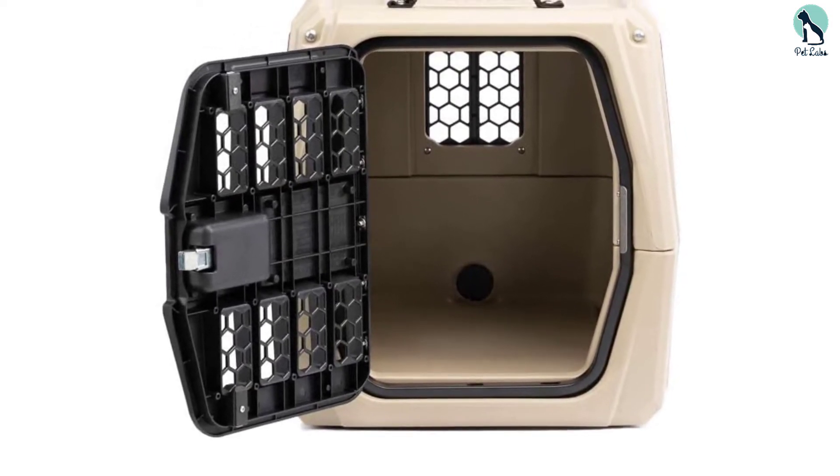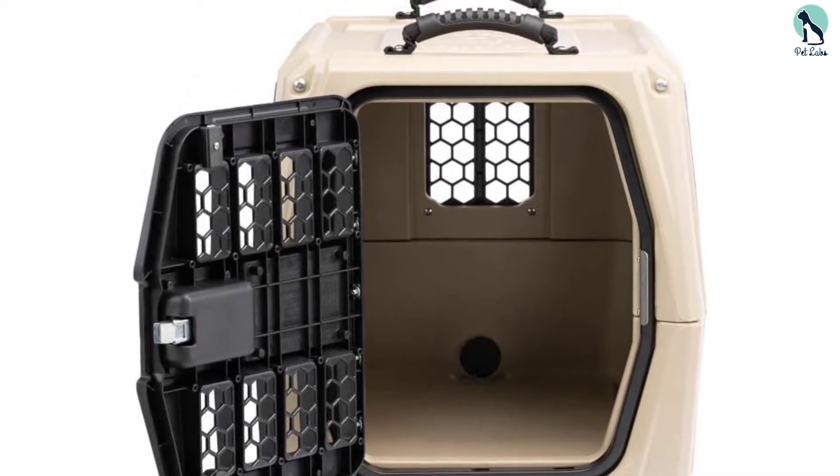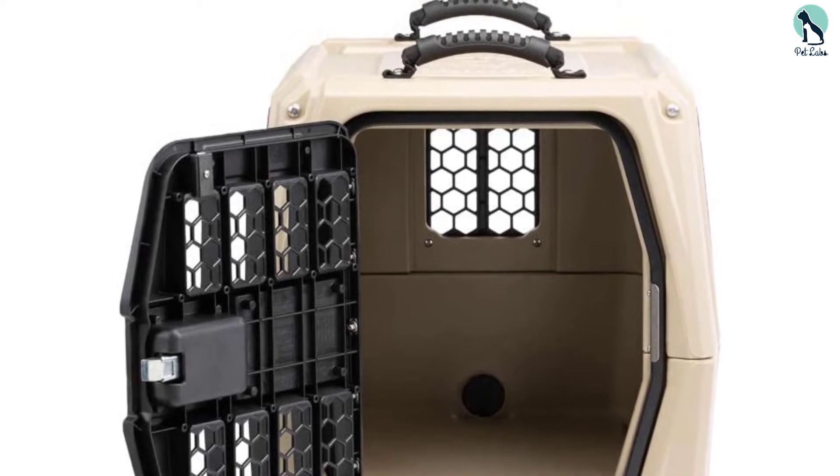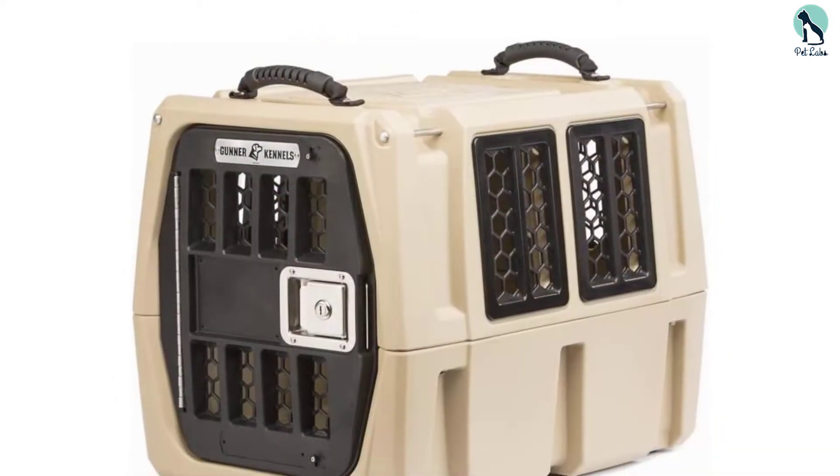It features excellent airflow engineering and ventilation, doing much better than the average dog crate when it comes to protecting your dog against extreme weather in both summer and winter. It's designed to protect your dog against all types of seasonal elements while ensuring a comfortable ride without getting hit against the walls when taking sharp turns.